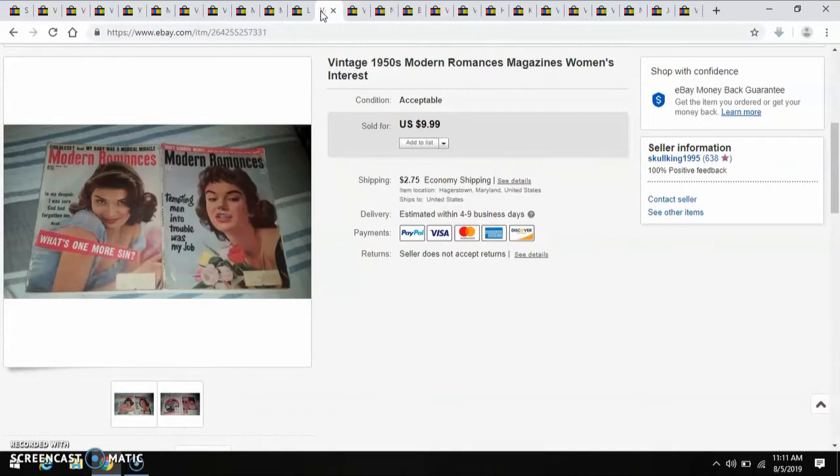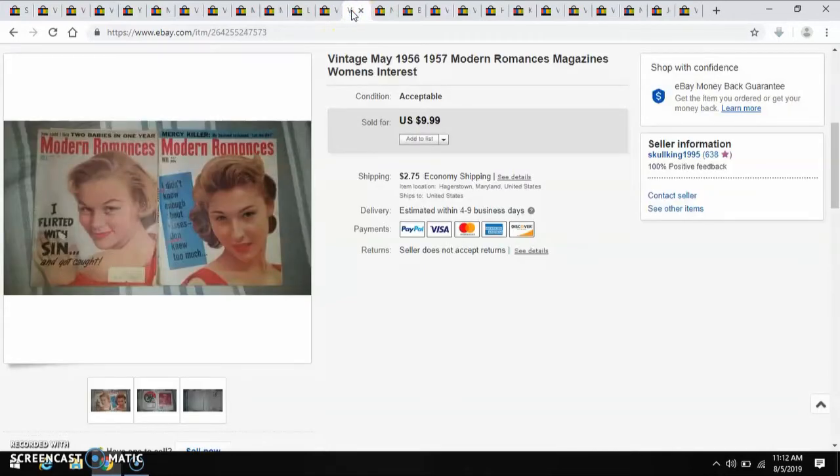Picked these up at an antique mall. I think they were like $1.50 each, so $3 invested, sold for $10. Same thing, different magazines, in acceptable condition — paid about $3 for them, sold them for $10.